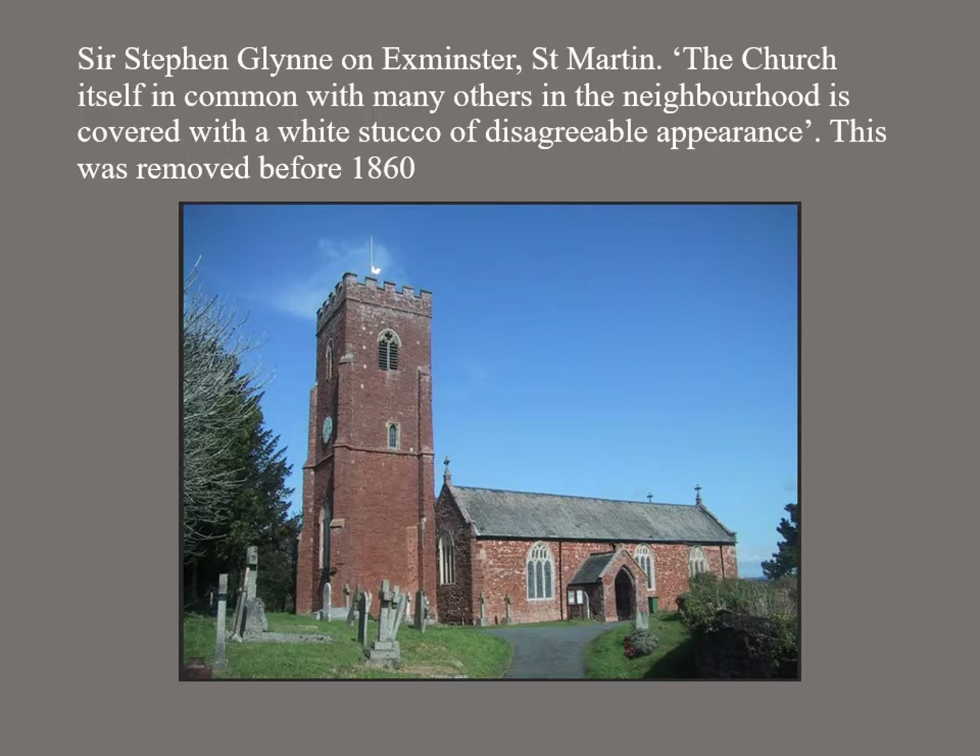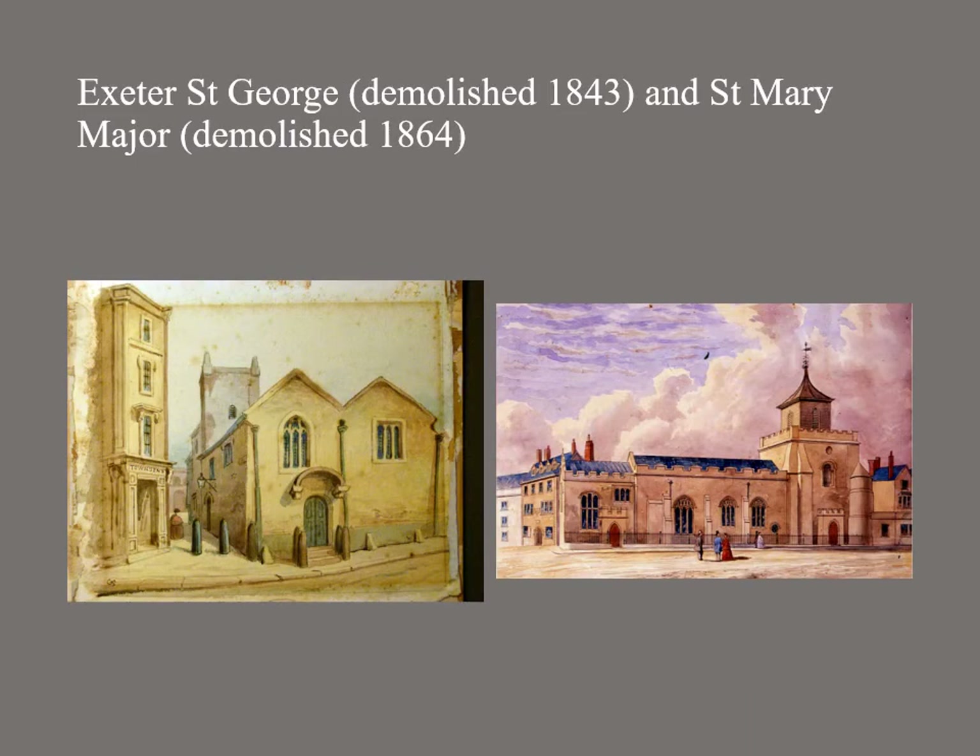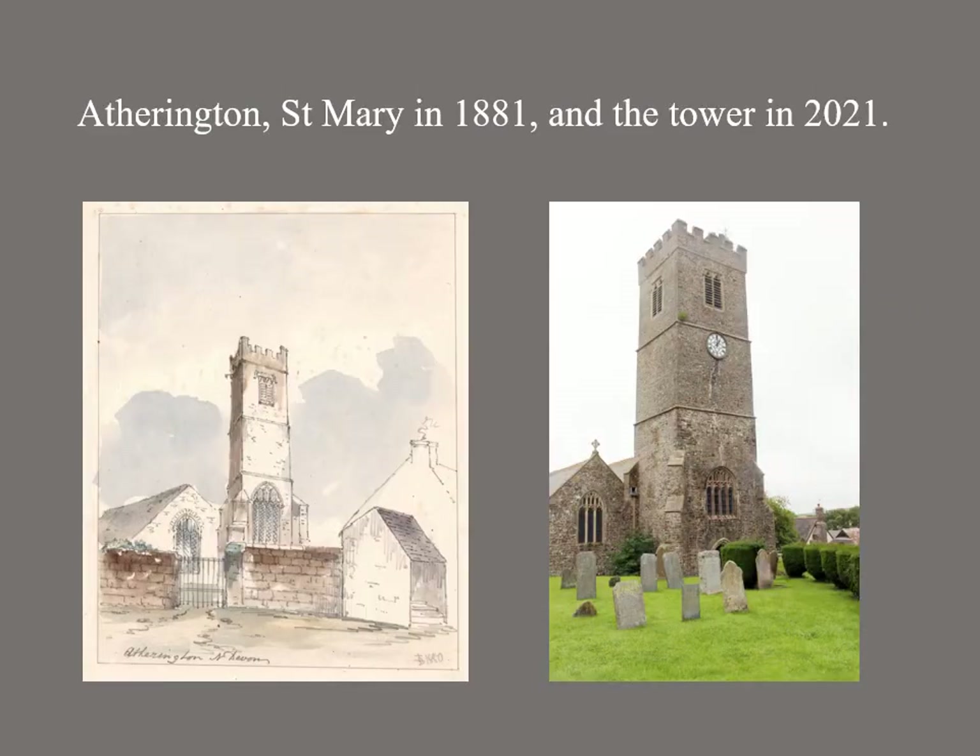We also looked for images and included churches that have been demolished. Here are a couple of Exeter examples: St George on the left and St Mary Major, which stood immediately west of the cathedral, on the right. Atherington Church in North Devon in an 1881 watercolour sketch shows it rendered, compared with 2021. It was stripped in the 1882 restoration by J. L. Pearson.